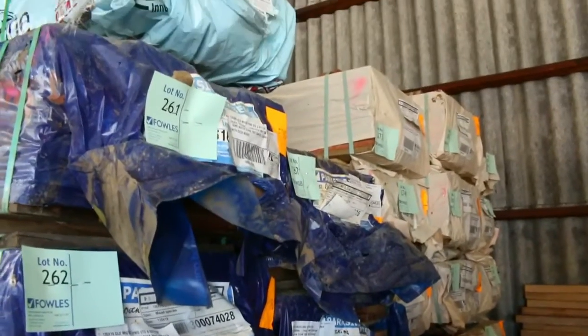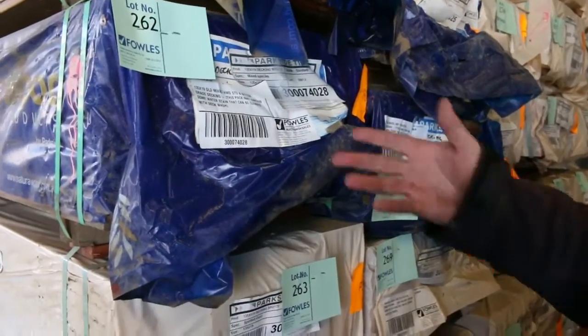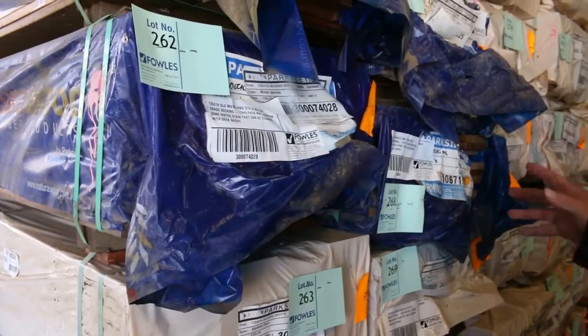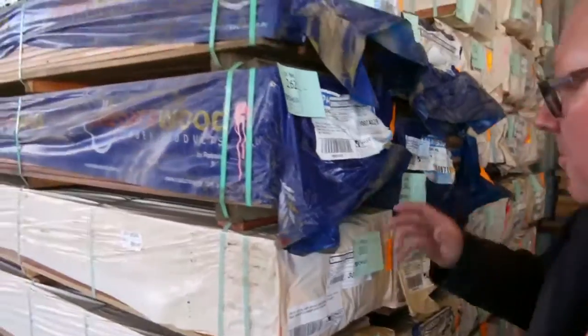We've got heaps of the 135 by 19 spotted gum, and also about 10 or 11 packs of the Queensland mix hardwood standard-and-better grade decking. It's the stuff that can have some water stain on it — normally cleans up with a deck wash. You generally get much better lengths and quality in those, and they don't come in very often.